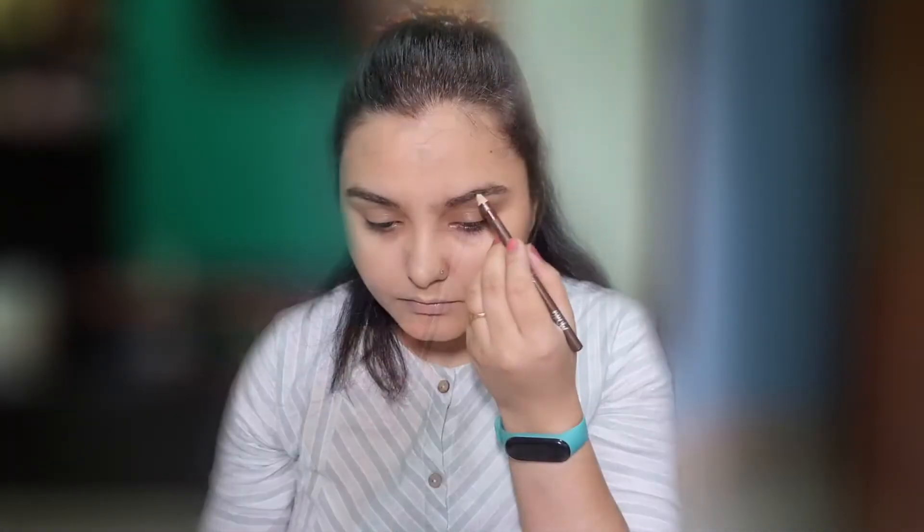The second step is for your eyebrows — we will use a pencil brush to fill in your eyebrows. Then apply a little blush and use a pencil brush for a little bit of lip tint and cheek tint.